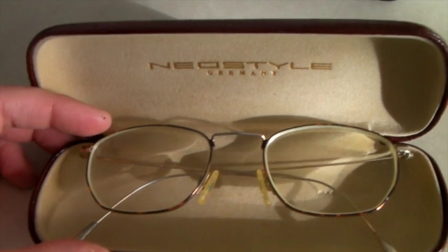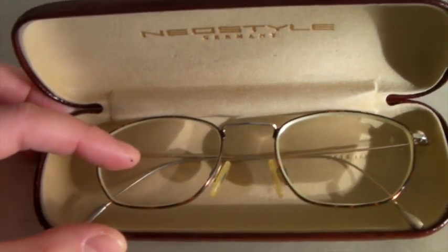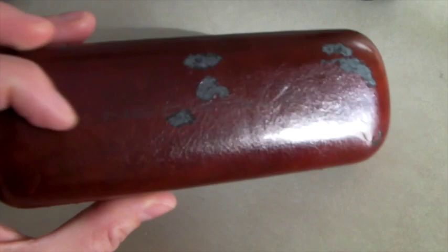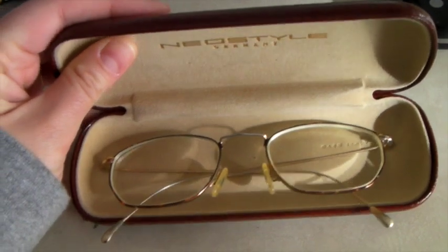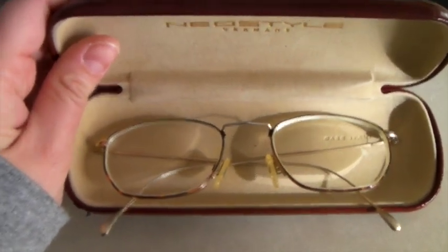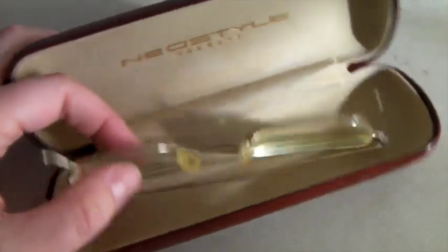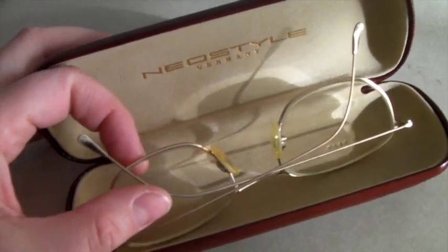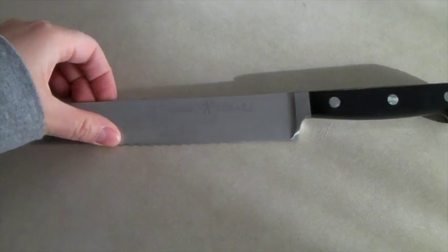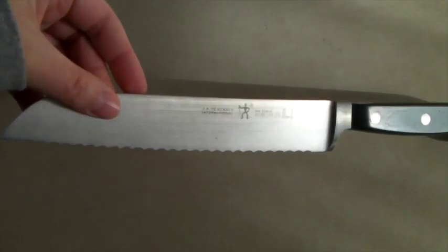These are a modern pair of Neo Style brand glasses from Germany — all metal frames with prescription lenses that a buyer can replace. The hard case comes with them, though there's some damage on the case which I noted in the listing. At our bag sale there was a whole basket full of old glasses that looked like junk, but I went through every single one to find the nicer pairs. These sold for $60.